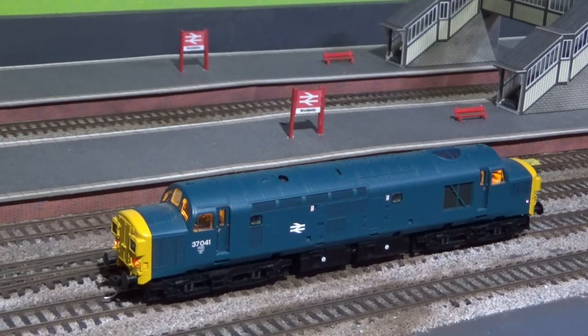This is my Class 37, 37041, with a Loksound decoder, sound by Howes.